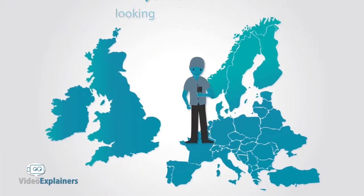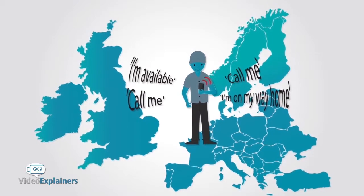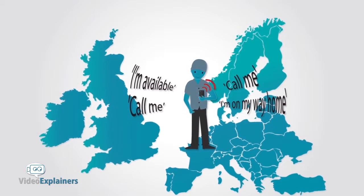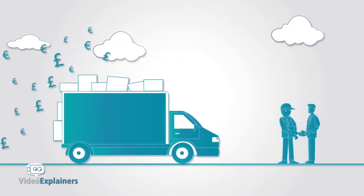If you're a driver looking for the next load to carry, our live GPS tracking makes you available for loads while others can see your availability. The goal is to keep you fully loaded at all times.